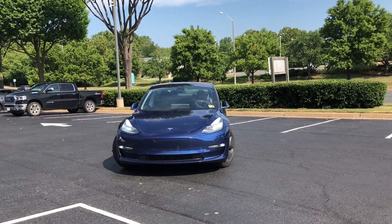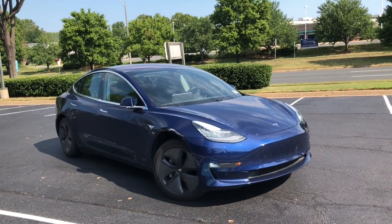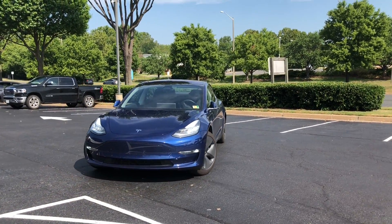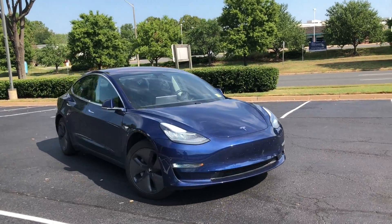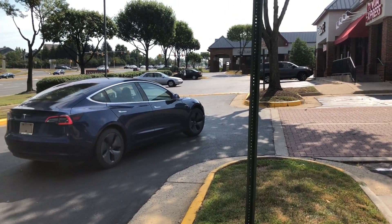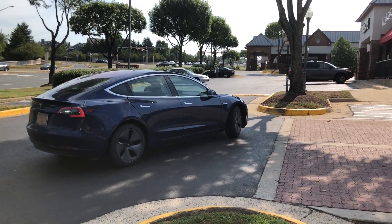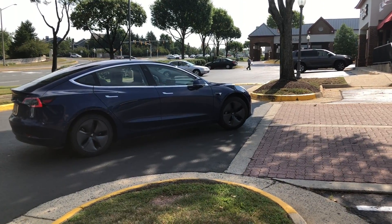Here we have the car reversing out of a parking spot, summoning to a specific point on a map. You can see how it backs up very confidently. Go back and look at my other Enhanced Summon video — I really think this is performing a lot better and smoother than the previous test. It's going roughly about three miles per hour. I'd like to see that speed go up a little bit, but because this is such new software, I understand why Tesla is limiting it to ensure the car doesn't hit a curb. It looks like the car is going to take a smooth right turn, but it backs up and then goes the right way.